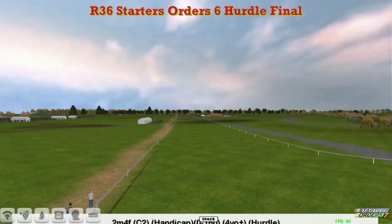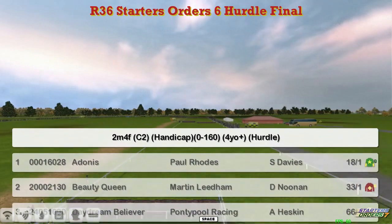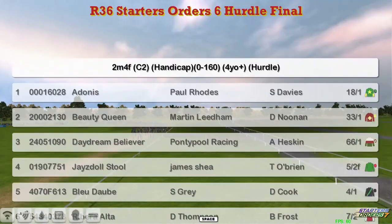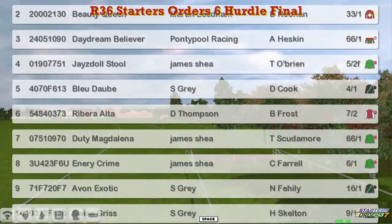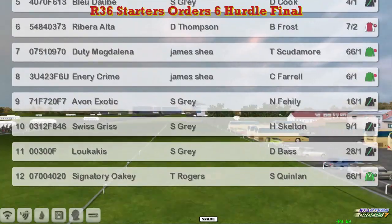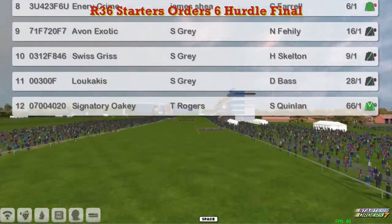It's a 0-160 and at the top it's Adonis for Paul Rhodes, Beauty Queen, Martin Needham, Daydream Believer, Graham Clutterbuck, Jays Doll Stool for James Shea, Blur Dorm, Stu Gray, Ribera Alter, Darren Thompson, Duty Magdalena and Ennery Crime for James Shea, Avon Exotic, Swiss Gris and Lukakis all for Stu Gray, and Signatory Oakey for Thomas Rogers — so 12 runners in this.